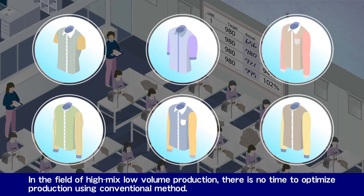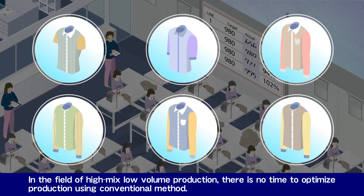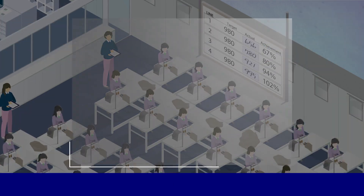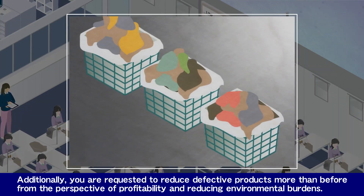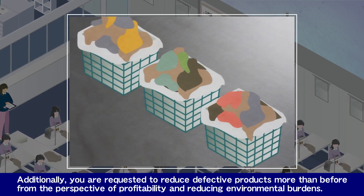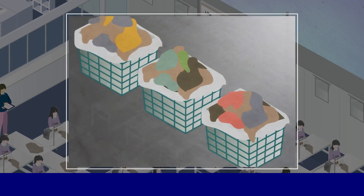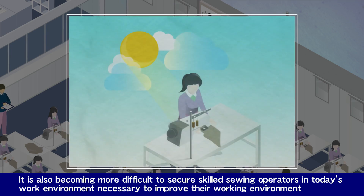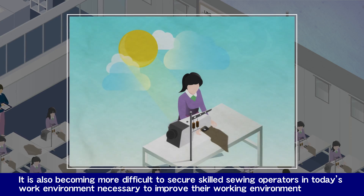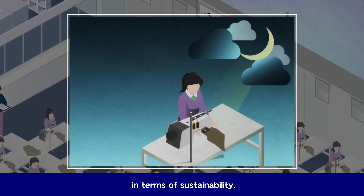In the field of high-mix low-volume production, there is no time to optimize production using conventional methods. Additionally, you are requested to reduce defective products more than before from the perspective of profitability and reducing environmental burdens. It is also becoming more difficult to secure skilled sewing operators in today's work environment, making it necessary to improve their working environment in terms of sustainability.